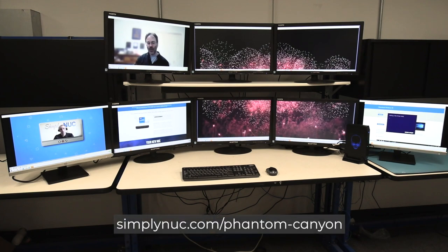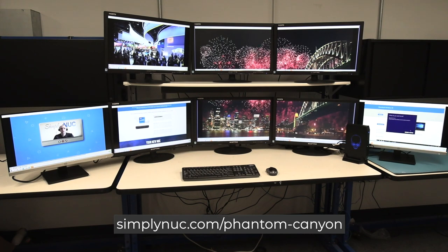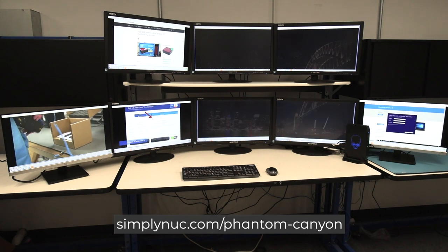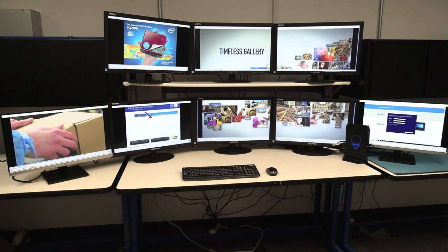Head over to simplynuc.com, choose up to 64 gigabytes of memory, up to 16 terabytes of storage, your Windows OS, and you can also get the various video hubs that allowed this eight monitor configuration to function. Thank you.